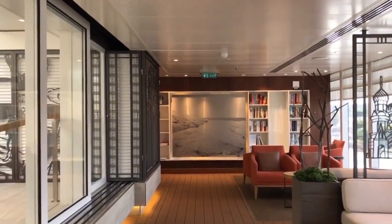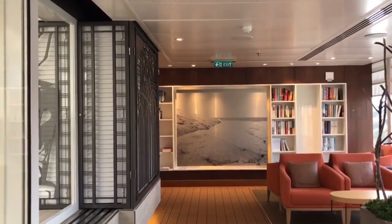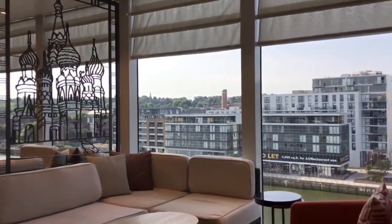This is one of my favorite spots — it's the library area, with books from all over the world, fabulous travel and exploration books. The windows are floor to ceiling, absolutely beautiful, overlooking the vistas as you pass.